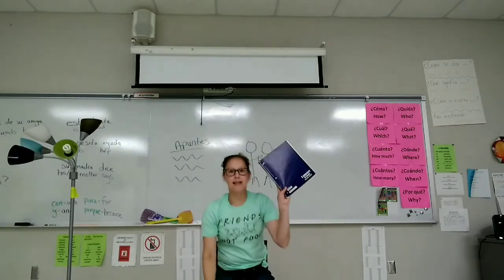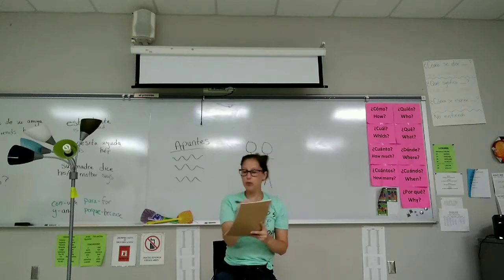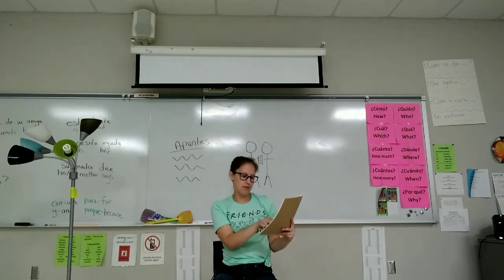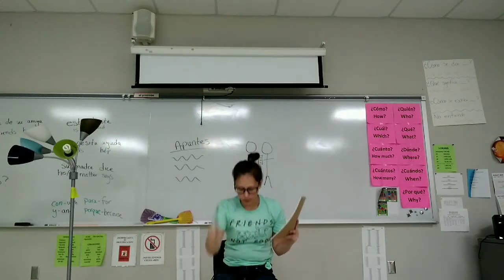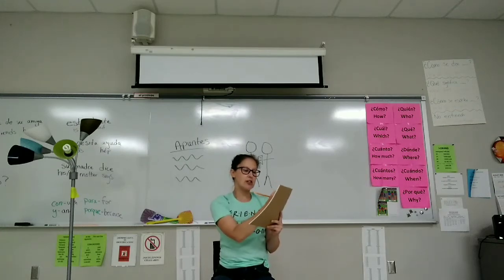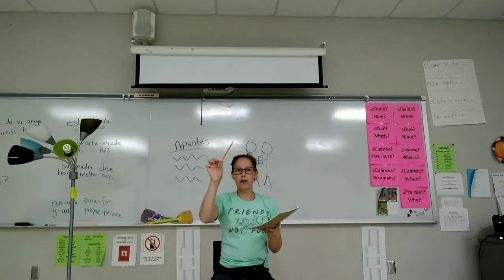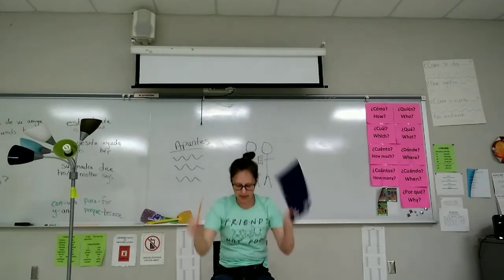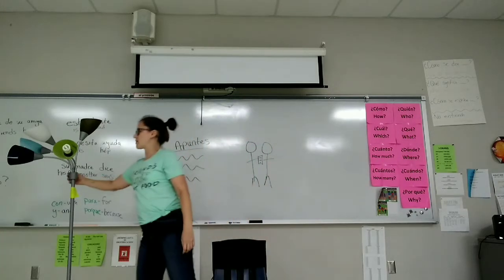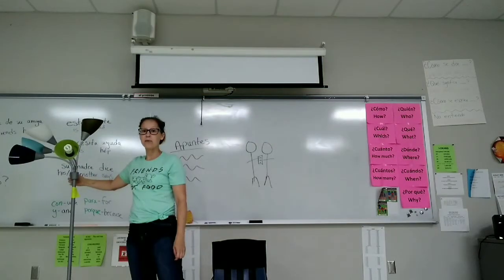Saca papel y una pluma. Copia los apuntes. Lee los apuntes. Guarda la pluma. Saca un lápiz. Escribe. Escribe rápidamente. Guarda el lápiz y el papel. Se levanta. Prende la luz. Apaga la luz. Prende la luz.